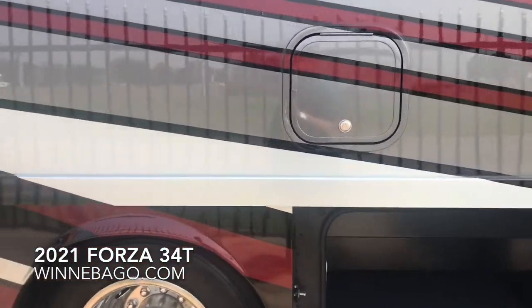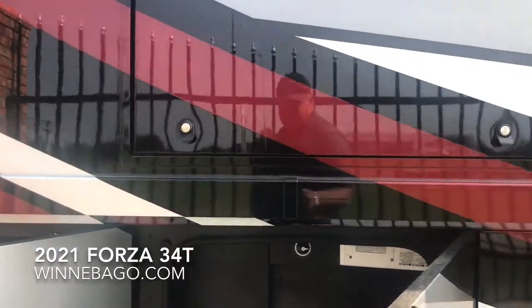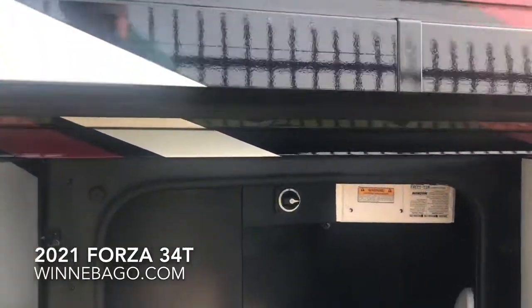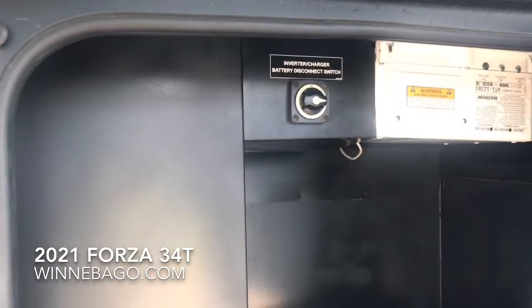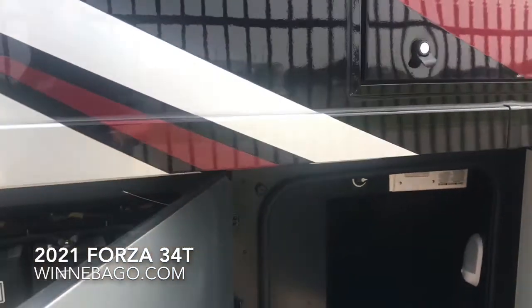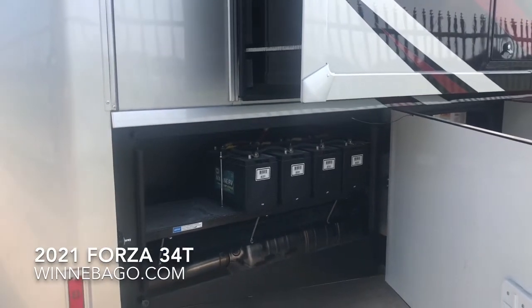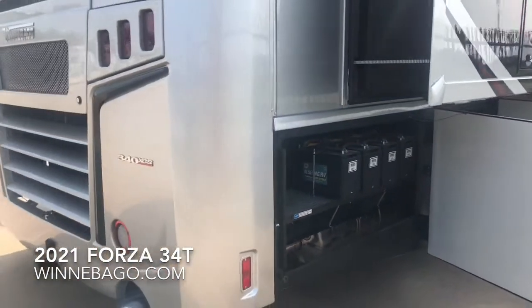There's an access door for the residential refrigerator — if you need to drain the ice maker — and an outside TV. A 2,000-watt inverter is standard on all Forzas, as are four Group 31 house batteries, with room to add two more.